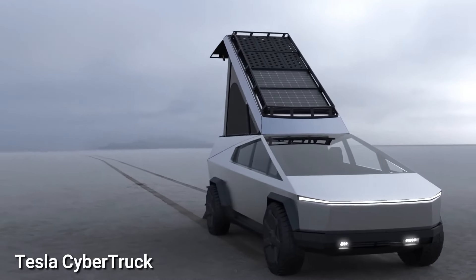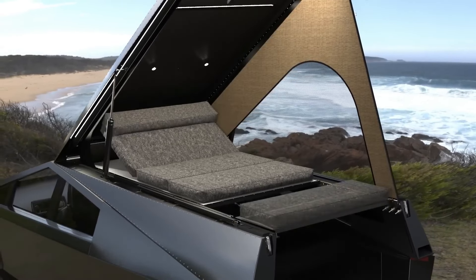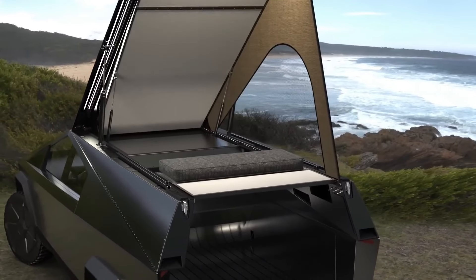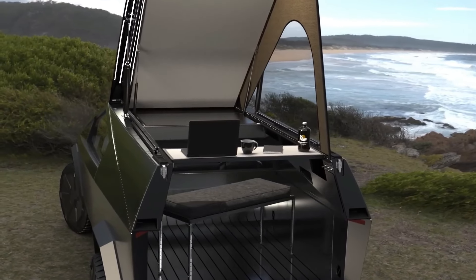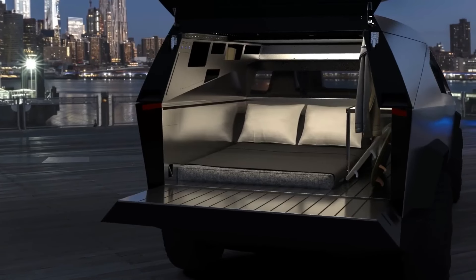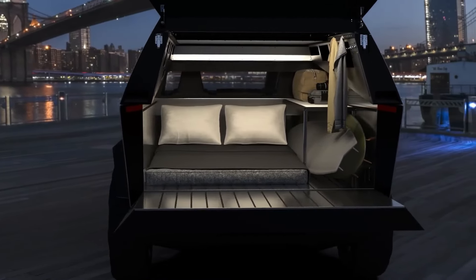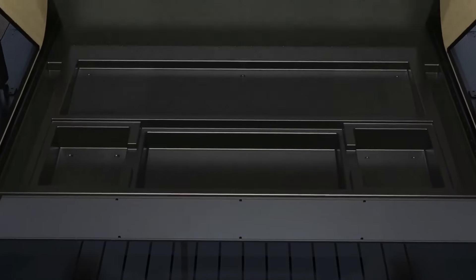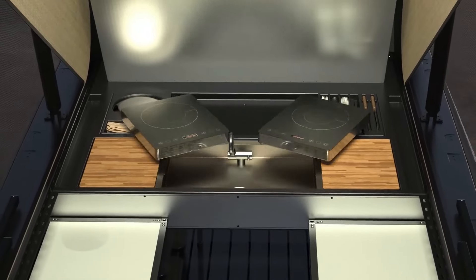Tesla Cybertruck. The Cybertruck boasts a unique and futuristic design characterized by angular lines and a stainless steel exoskeleton, setting it apart from the traditional look of conventional pickup trucks. Armored glass windows add to its distinctive appearance. Tesla has introduced multiple configurations for the Cybertruck, including single motor, dual motor, and tri-motor options, each offering varying levels of performance.